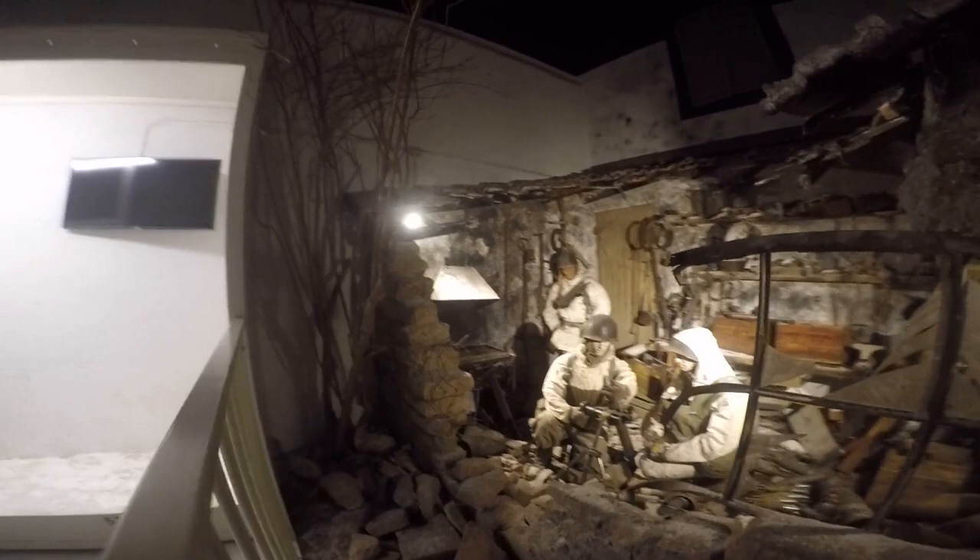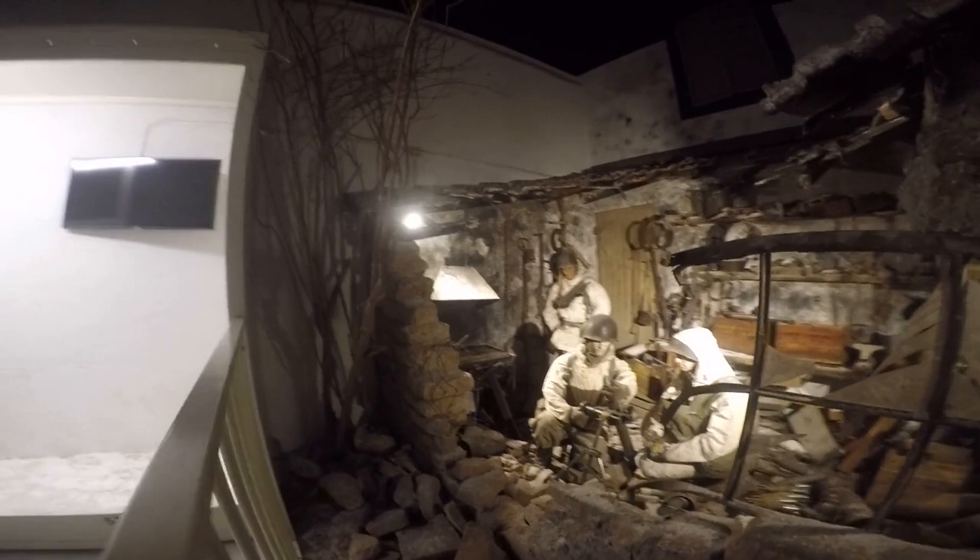The capture of a German messenger around January 10, 1945 provided valuable intelligence to the 10th Infantry Regiment. And we end the tour of this great museum with a great winter diorama that displays an assault across the Sauer River by American soldiers during the Battle of the Bulge.